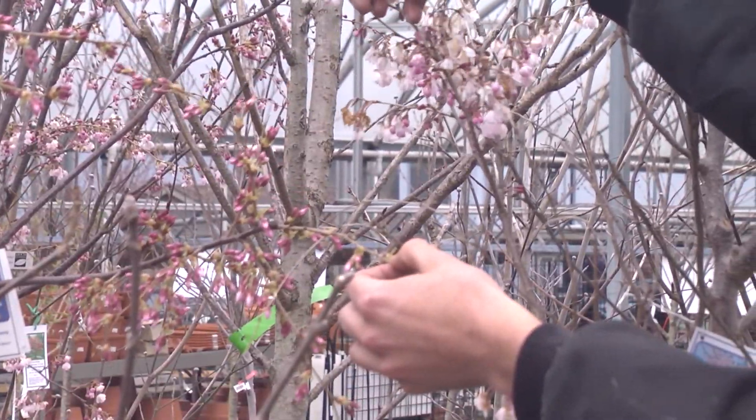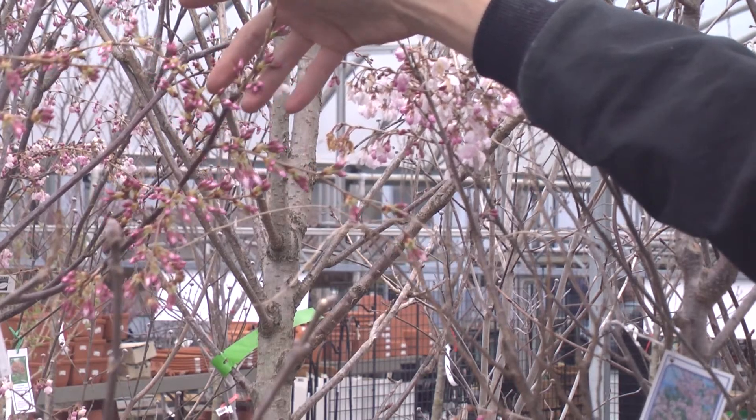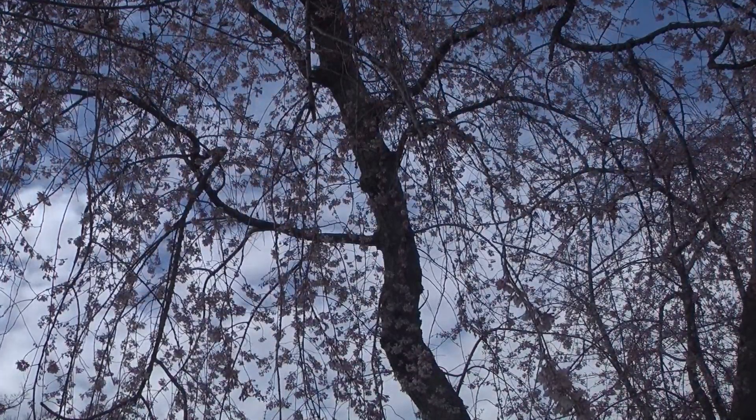We're hoping the cherry blossoms will be okay. They tend to take the cold a little bit better than some of the other plants. Worst case scenario, you lose all the flowers. The trees themselves will be fine. The flowers come out before the leaves do — it'll just be a loss of a bloom this year.